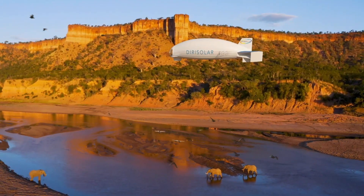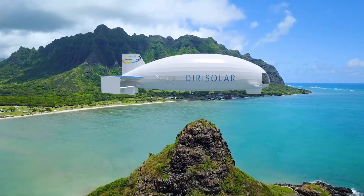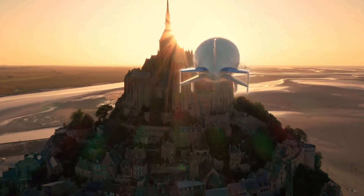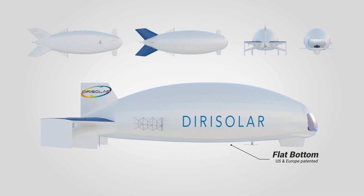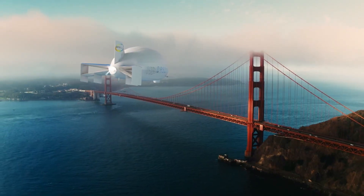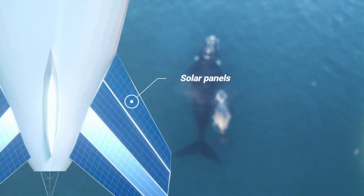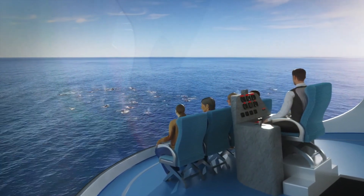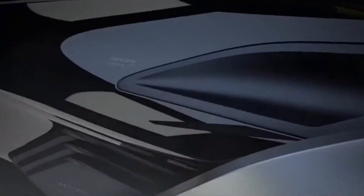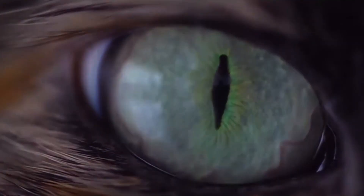Ideal for tourism, cargo transport, scientific exploration, and humanitarian missions, the Derisolar airship offers a cost-effective, eco-friendly alternative to traditional airships and supports the vision of greener aviation. It represents a major step towards sustainable skies, combining renewable energy with practical versatility to shape the future of aerial mobility.